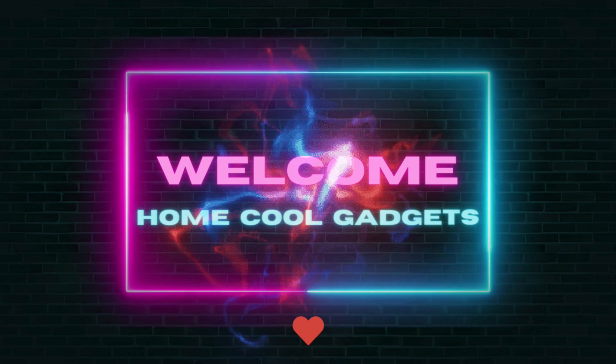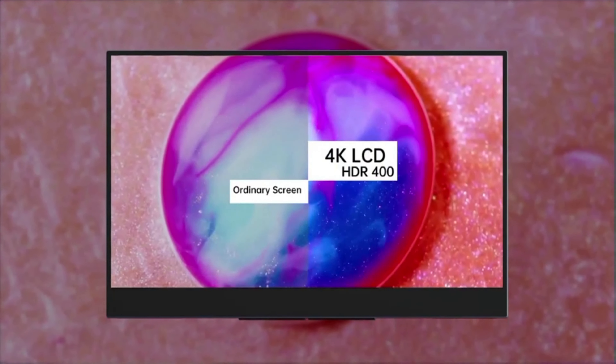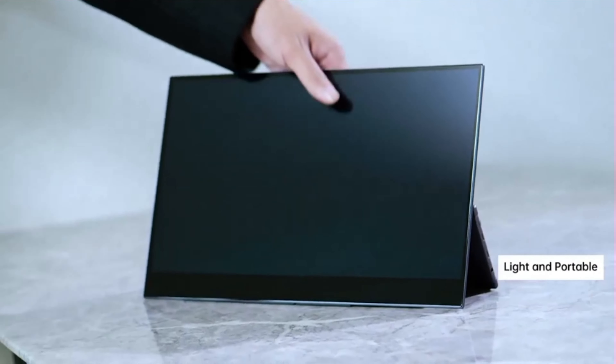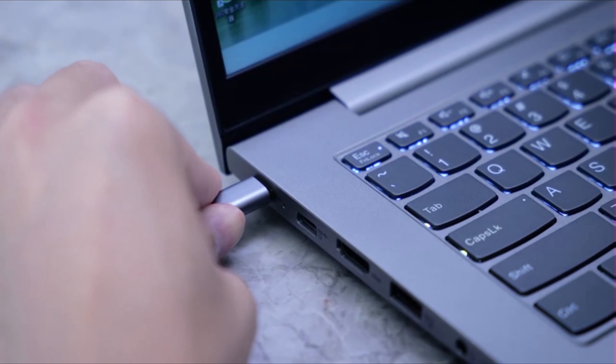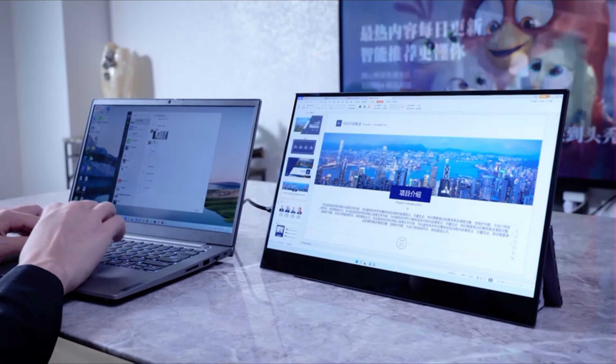Welcome to the Home Cool Gadgets channel, where you can find the latest gadgets that came in the market. Whether you're a creative professional, a content creator, or someone who simply appreciates breathtaking imagery, the 4K Portable Monitor is your gateway to a high-definition experience wherever you roam.